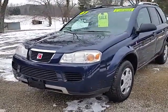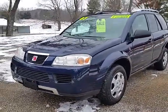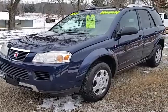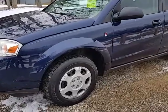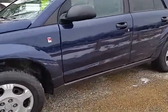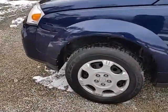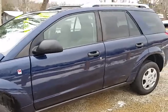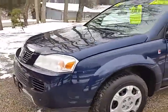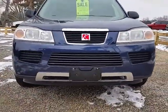All right, here we got a 2007 Saturn Vue, the front-wheel drive one with the 2.2 four-cylinder in it. It's got a hundred and fifty three thousand miles, got the automatic transmission in it. A quick little walk around — tires on it are probably about twenty to thirty percent, there's a little bit of life left on them. Body's in decent shape; I'll point out the little dings as I walk around.